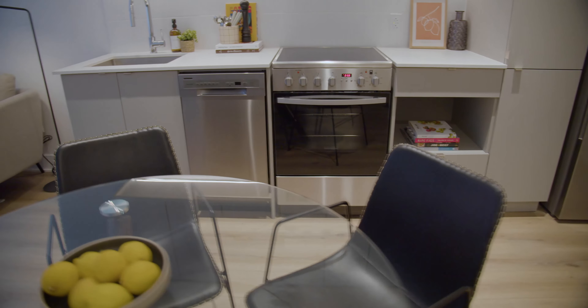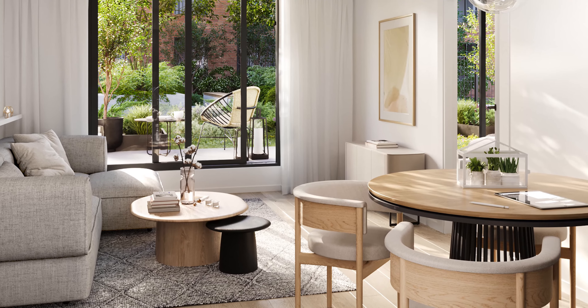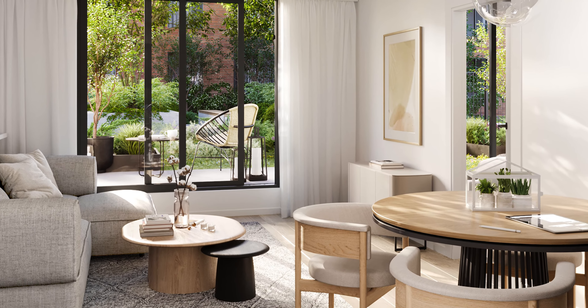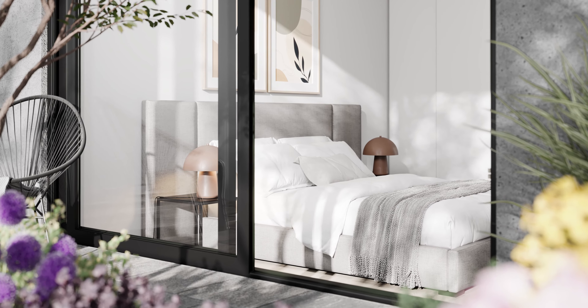Leasing is underway and tenants are moving in. The units facing the courtyard — those that feel very private and exclusive — are going very quickly. If you're interested in checking it out, I definitely recommend coming by soon. Take a look at the model suites, meet our team, and we'll walk you through the features of our project. We'll be happy to have you.